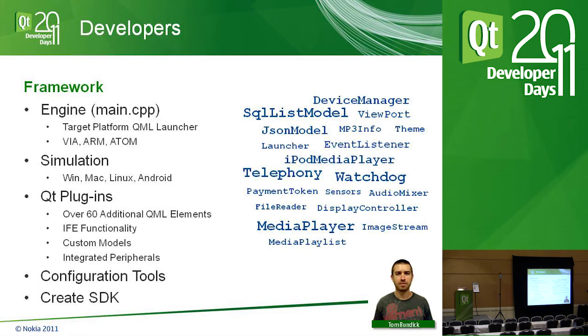Qt plugins are our way of taking IFE functionality and turning it into QML components. We have about 60 different ones — telephony, our own media player, media playlist, display controller, audio mixers, iPod integration, models for pulling ID3 tags from MP3 files on USB drives, and configuration tools including the theme manager. All of this is built into a very user-friendly SDK. Panasonic is going with an open platform concept — engaging third parties and Nokia partnerships, giving them something familiar in QML with a development kit and simulation to start building.